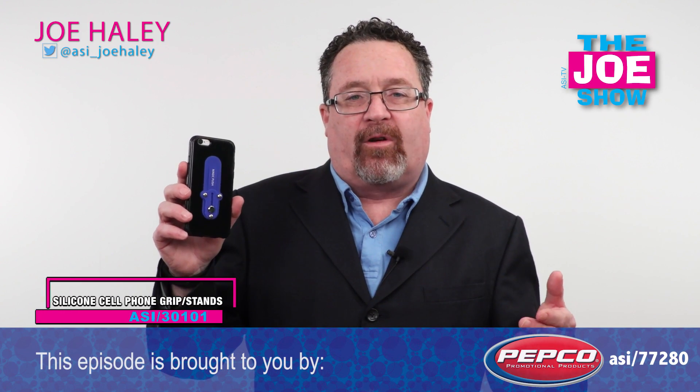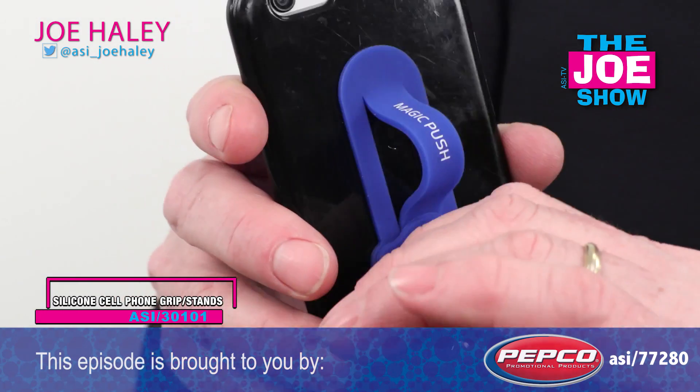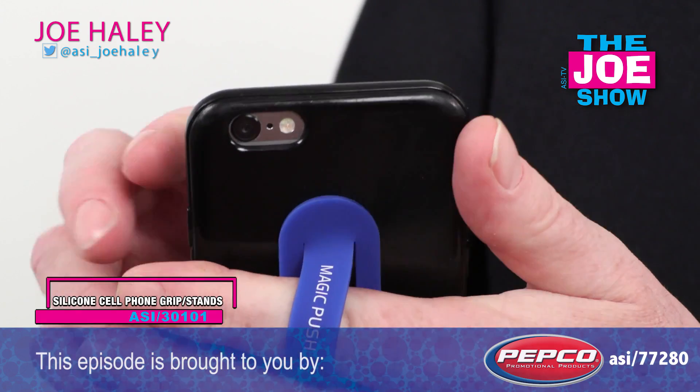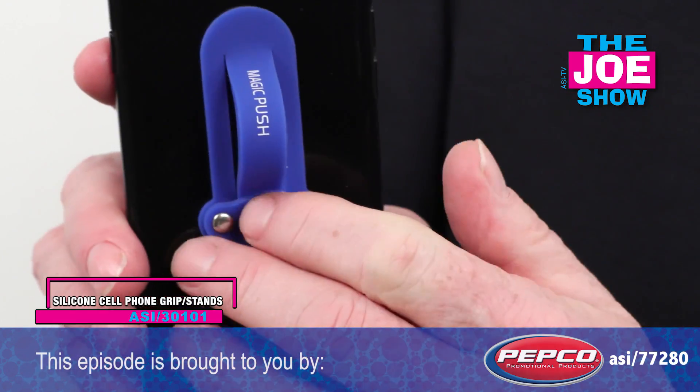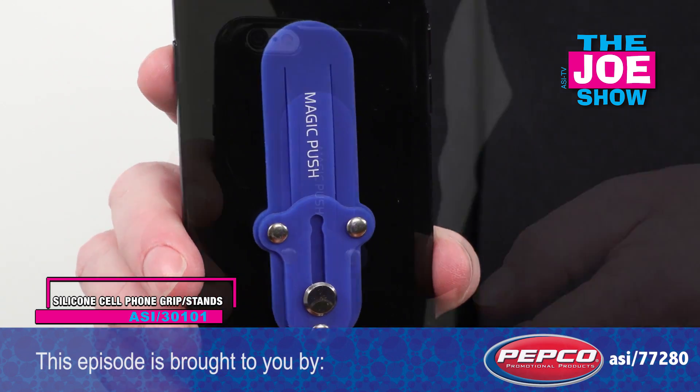This is a phone grip, a silicone phone grip. What I like about this — I slide my little button up and there's my grip. I put it on my finger and then I can do whatever I need to do with my phone. And when I'm done with it, I slide it back down so it stays out of the way.